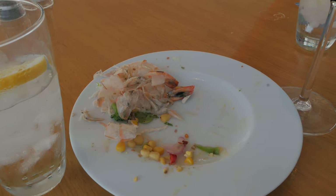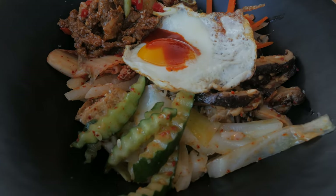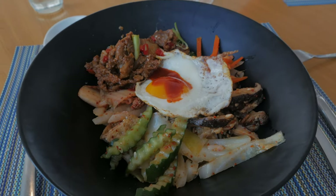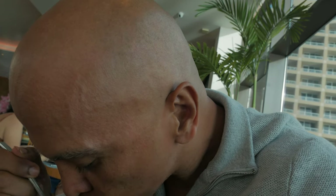First plate done. I put every single ingredient that was up there for a bibimbap — I think there's like 13 things in here. A super bibimbap! It's very good, very flavorful — a little sweet, a little salty.